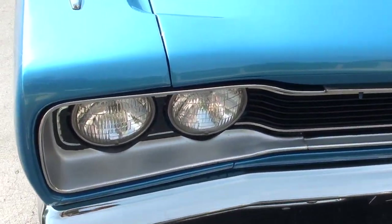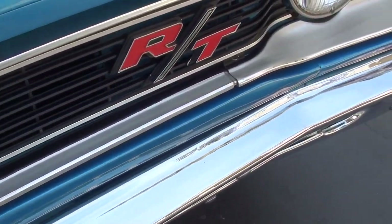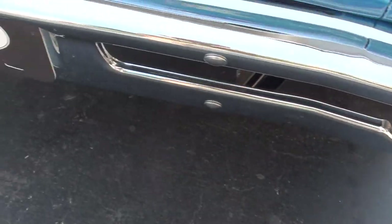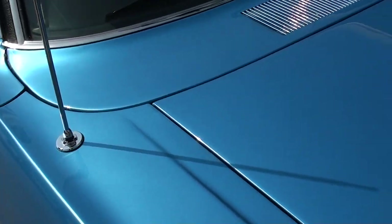Runs and drives excellent. If you're looking for a nice Mopar, I think you're really going to dig this car. I do need to apologize — I know I'm behind getting stuff advertised. Just been on the road trying to find cars. We're selling them faster than I can advertise them, and it's just not easy getting your hands on stuff right now.